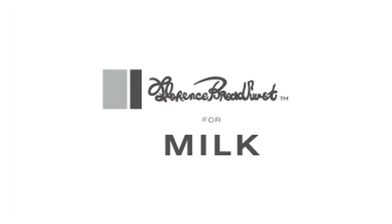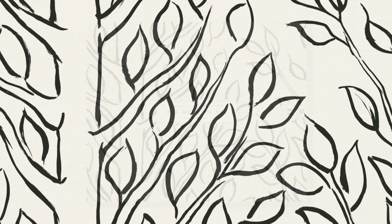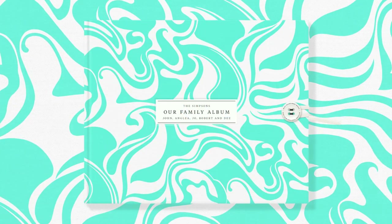Florence Broadhurst has actually always been an icon for me. I think she is an amazing woman. I think her fabrics are really stunning and it's just a really nice way of people being able to personalise their books.